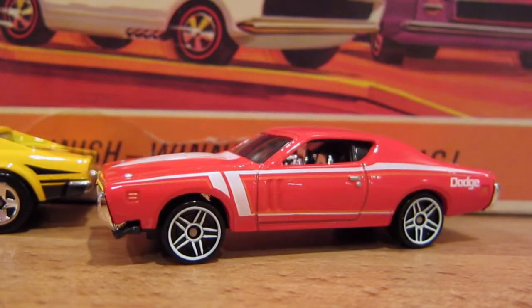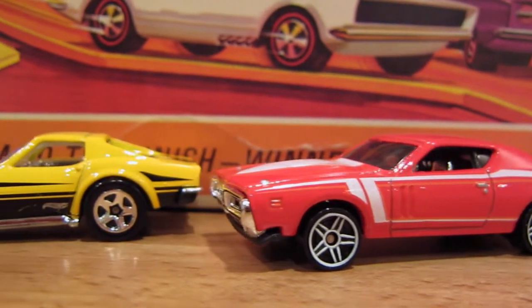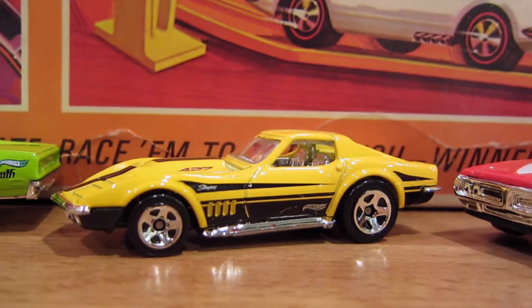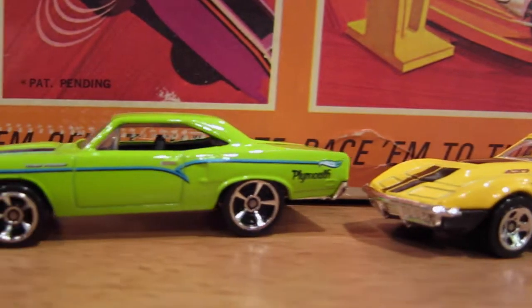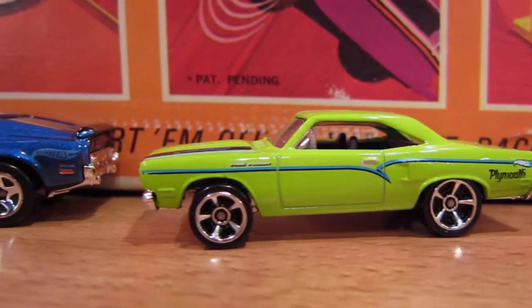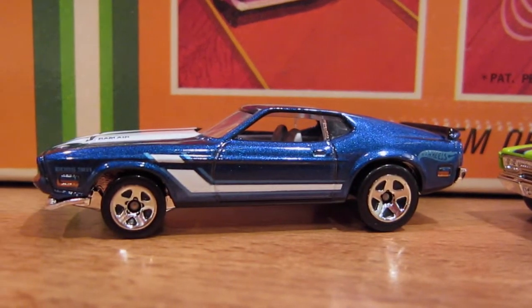Today's four car set includes a red 1971 Dodge Charger, a yellow 1969 Corvette Stingray, a light green 1970 Plymouth Roadrunner, and a blue 1971 Mustang Boss 351.